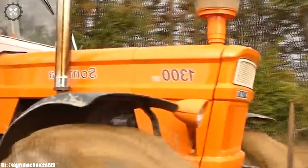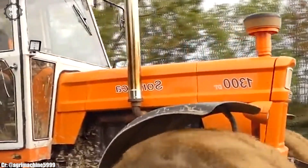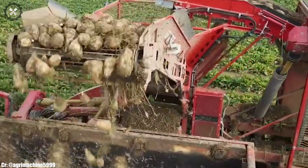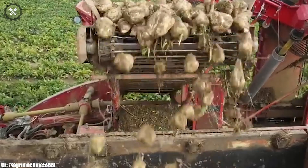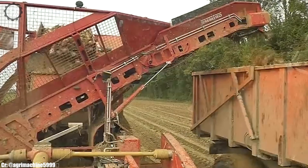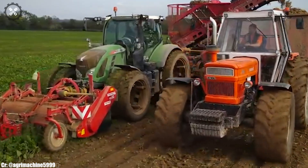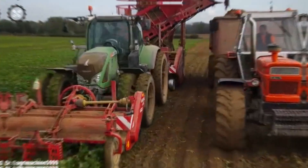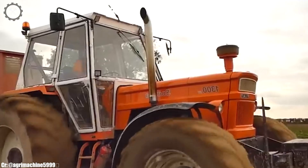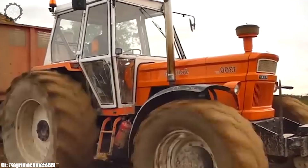Its straightforward controls and user-friendly operation appeal to operators of varying experience levels. Despite its age, the 1300DT remains a dependable workhorse for basic farming operations. This tractor's legacy serves as a reminder of the foundational role such machines played in shaping modern farming practices, reflecting Samika's commitment to producing reliable machinery with an enduring impact on the agricultural industry.